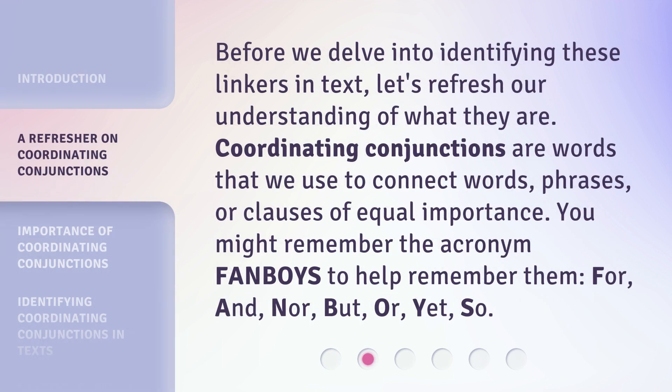Before we delve into identifying these linkers in text, let's refresh our understanding of what they are. Coordinating conjunctions are words that we use to connect words, phrases, or clauses of equal importance. You might remember the acronym FANBOYS to help remember them.